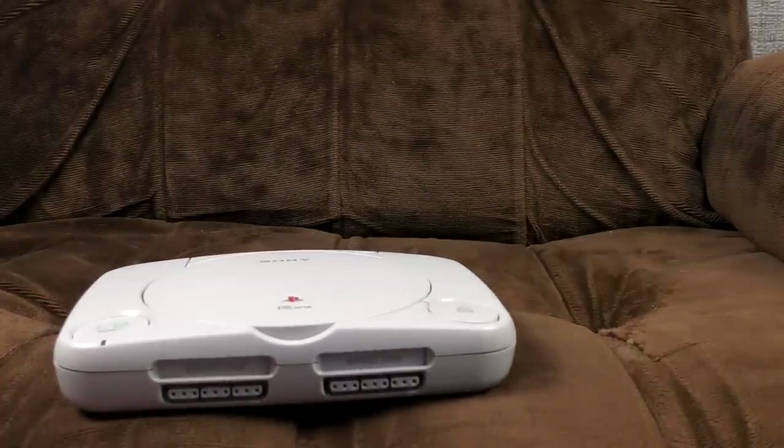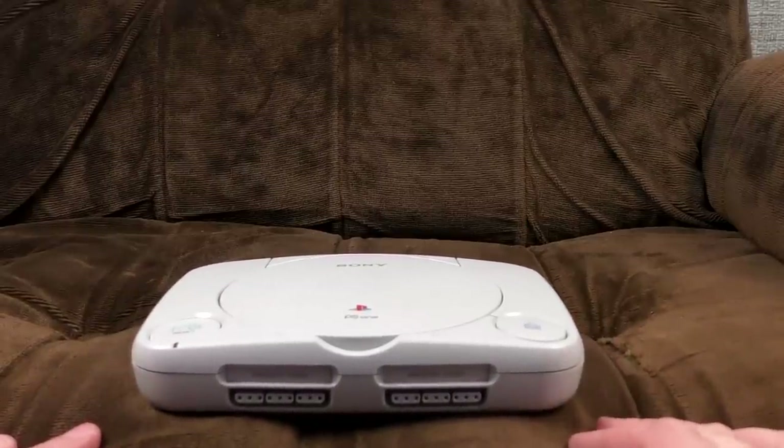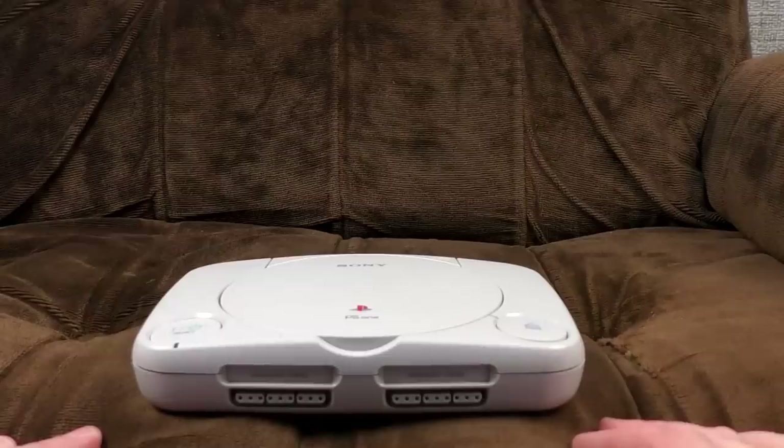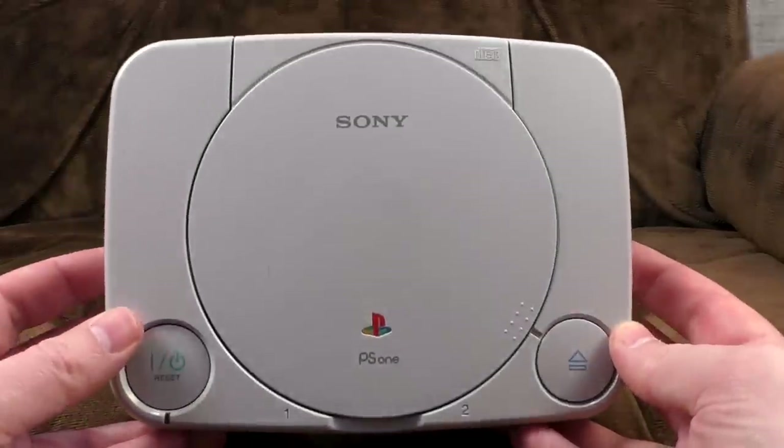So what we're looking at today is something I got mildly obsessed with, especially buying them cheap, which is screens — portable screens for consoles. I've got several of these things: I've got a GameCube one, an original Xbox one, a PS2 one, but today we are looking at ones for the PS1.